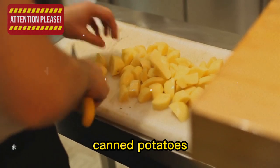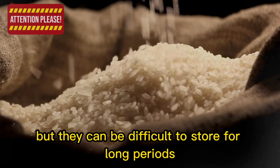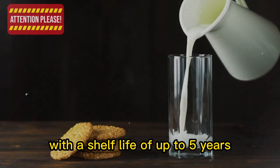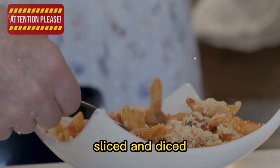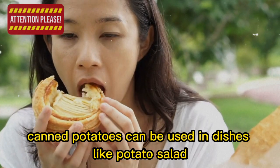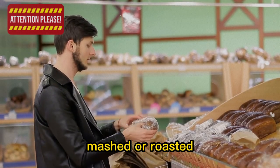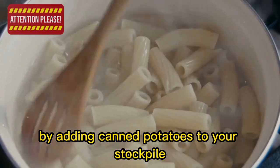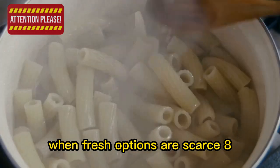7. Canned potatoes. Potatoes are a great source of carbohydrates and a staple in many cuisines, but they can be difficult to store for long periods. Canned potatoes offer a convenient solution with a shelf life of up to 5 years. They're available in various forms — whole, sliced, and diced — making them versatile for use in recipes like potato salad, casseroles, or soups. They can also be fried, mashed, or roasted for a satisfying side dish when fresh options are scarce.